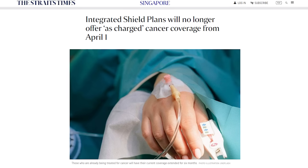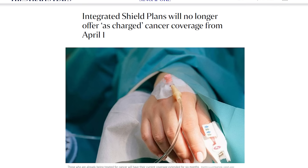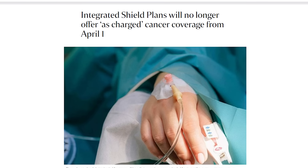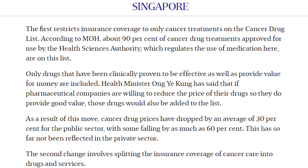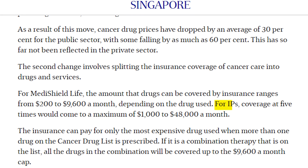There are also some recent changes to IPs for cancer coverage, starting from 1st April 2023, to slow the rising cost of cancer treatments in Singapore. Firstly, IPs now only cover cancer drugs on a government-approved list. Second, IPs will only pay up to 5 times the MediShield Life claim limit for cancer treatment, meaning the maximum coverage for cancer treatment under an IP will be $1,000 to $48,000 per month, depending on the drug used. So that was a quick summary of health insurance.